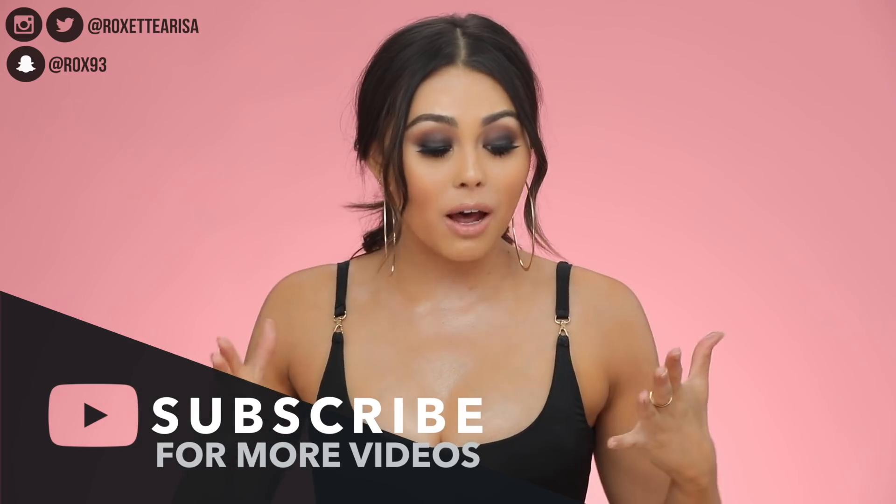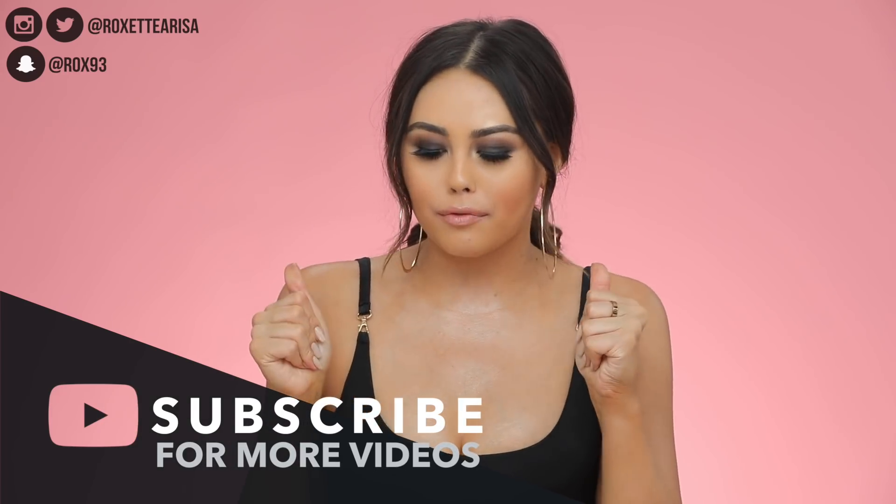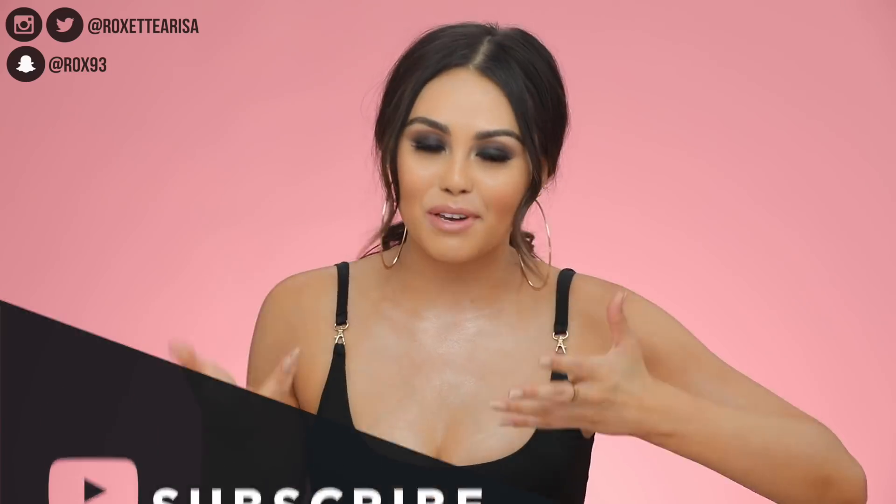Hey guys, welcome back to my channel. We're doing April favorites today — I'm gonna be talking about all my favorite products, and this month I actually have a lot of skincare, hair care, and of course some makeup products.